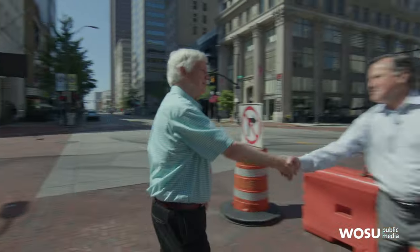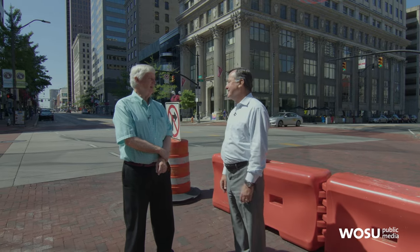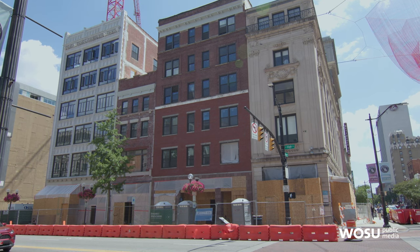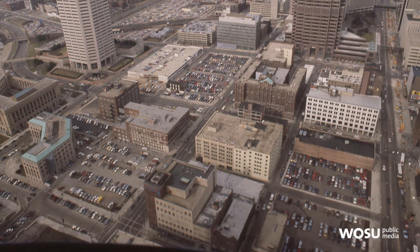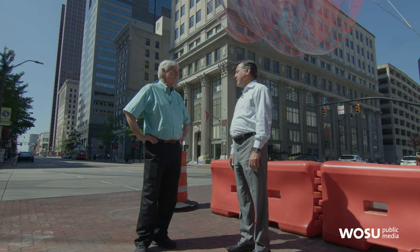Hi Jeff, good to see you. So you're having a big impact on downtown Columbus these days. We're here at Gay and High and I think you control three corners? Three of the four corners. What is happening here at Gay and High? We've had some new construction in terms of apartment buildings that we've built and we're in the process now of renovating these buildings here. The block from Gay to Long on the west side of High was a parking lot for years — Beckings. We filled that in. That's apartments and commercial space.